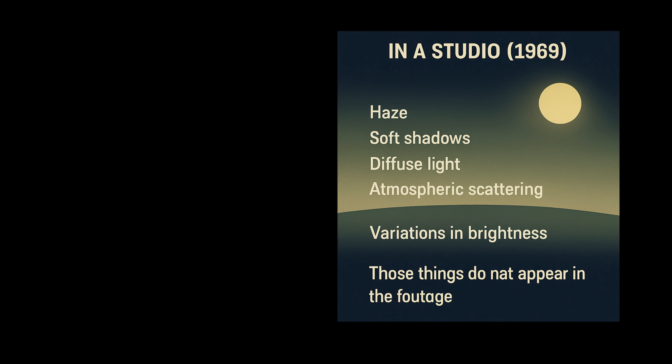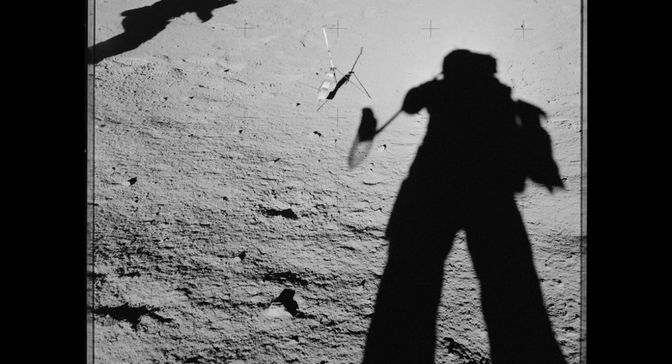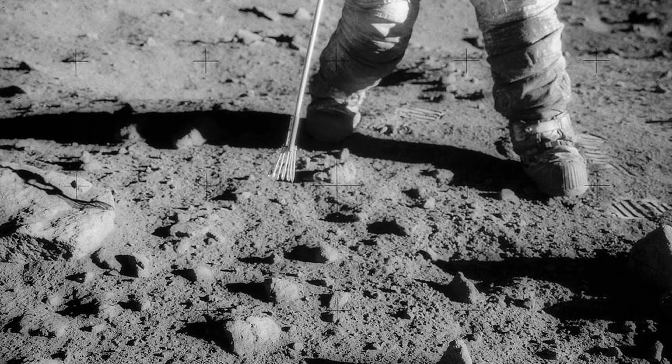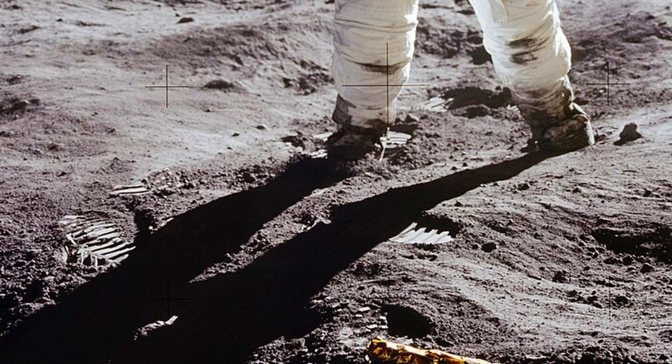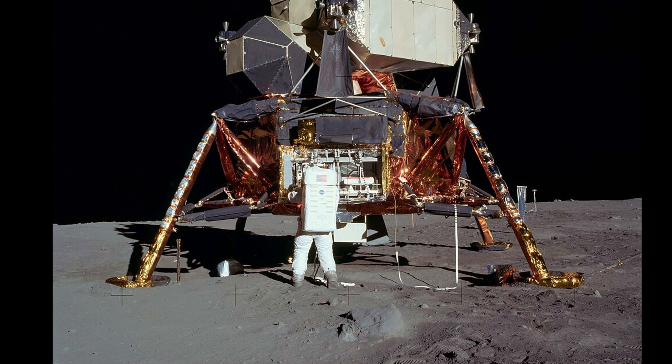Why is the lighting consistent with the lunar surface? People often assume that a black background means a studio wall, but a real studio would create spill light, reflections, and hotspots — none of which appear in the footage. On the moon, however, there is only one light source: the sun. Shadows are razor sharp because there is no atmosphere to diffuse anything. The lunar soil also reflects light back onto objects, known as albedo, which explains why you can still see details on the shadowed side of the astronauts and spacecraft. Trying to recreate this in a 1969 studio would have been nearly impossible.